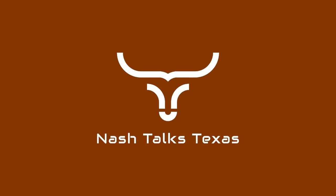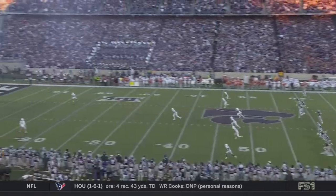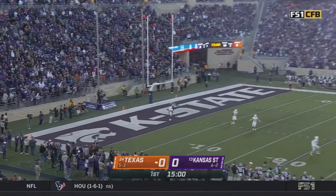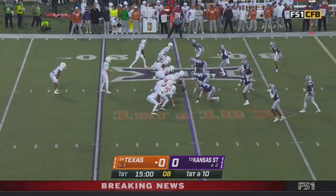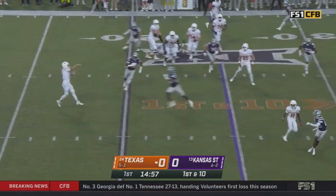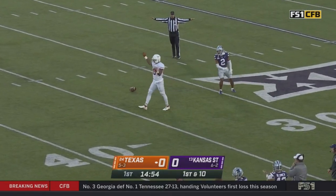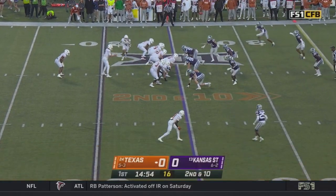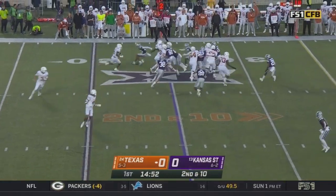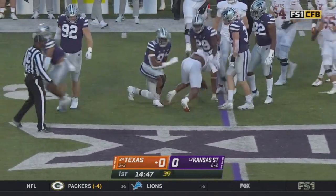B.J. Robinson's every play video will be dropping here shortly. That's Whittington in motion, and the first carry for B.J. Robinson — he is stood up by Kobe Savage.